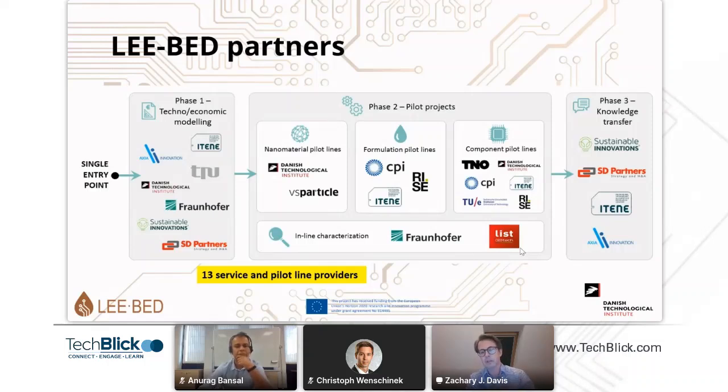Once you have a prototype, once you have a pilot production, how do you get to market? Some of the highlights — we are working together with Atena, Action Innovation, TPU, Fraunhofer, Sustainable Innovations and SD Partners, VS Particles, CPI, and TPU Eindhoven. For inline characterization, that's Fraunhofer and CLList. We have quite a few larger, well-known players within the printed electronics industry in our testbed.